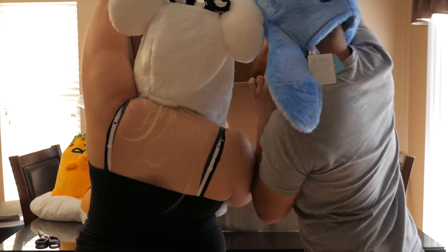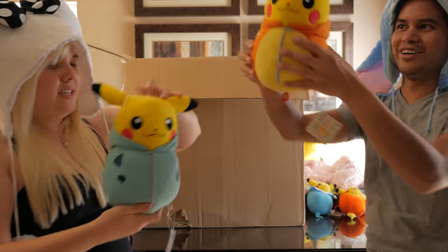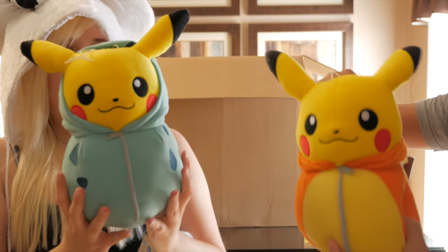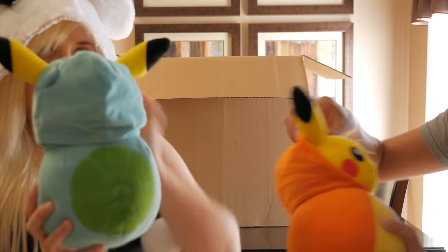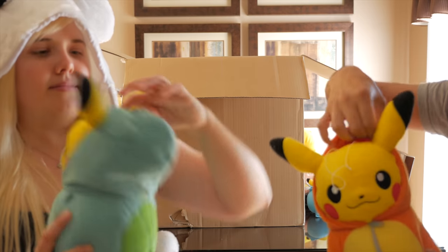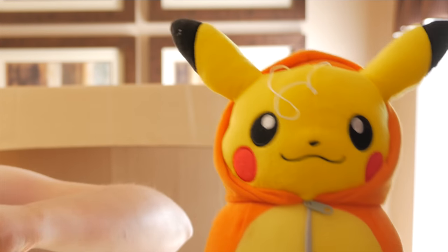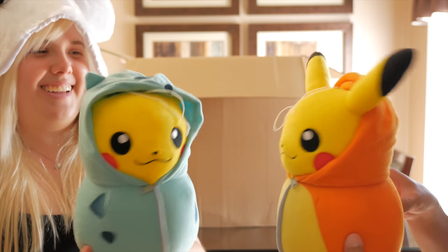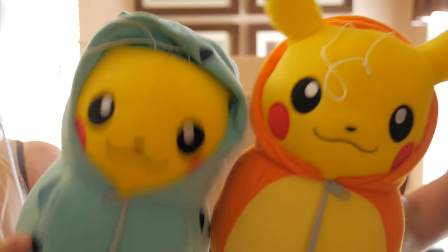Speaking of Pokemon, we have not one but two large Pikachus in sleeping bag plushies. It's also a little Charmander-styled one. It looks so funny — what happened to your ears? They're right here! So cute, I can't handle all the cute.